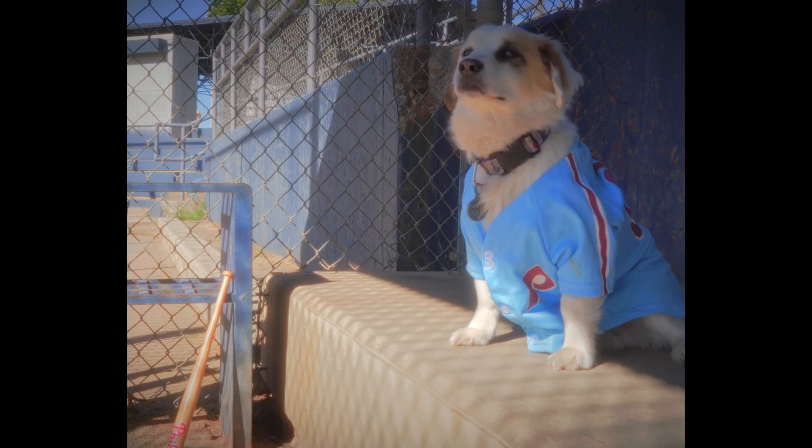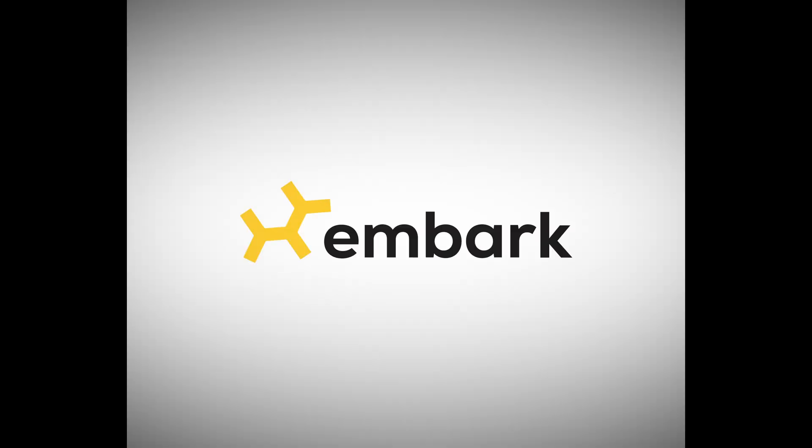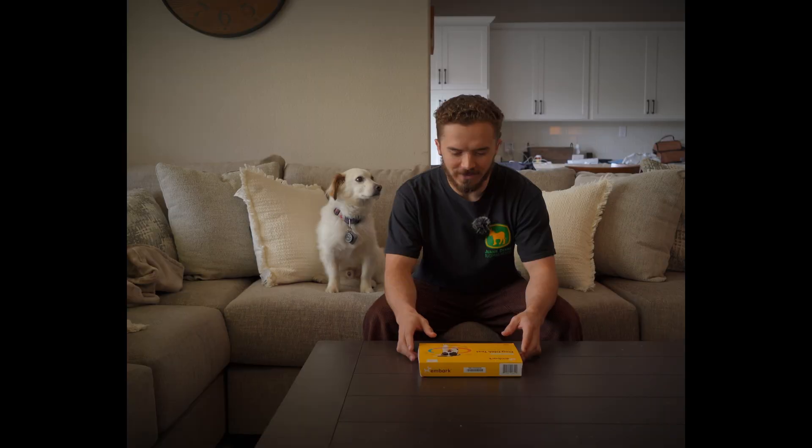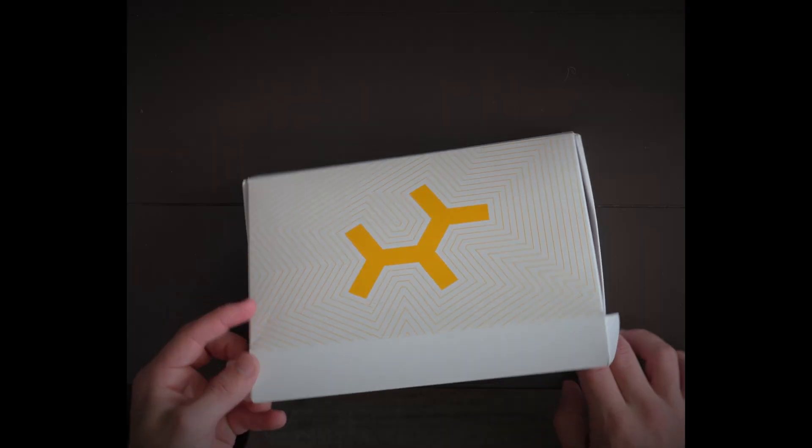And today we are going to find out. So today we have an Embark dog DNA test kit.